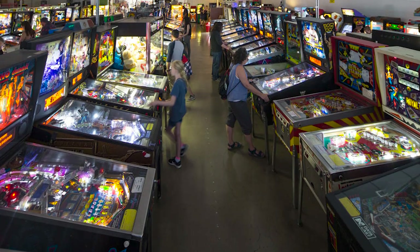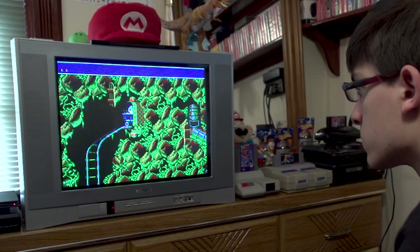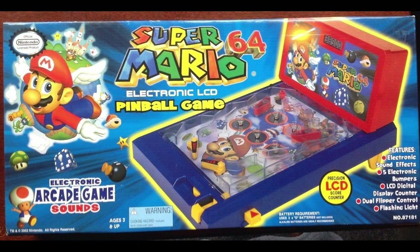Pinball. A classic American pastime and a staple in arcades for generations. Now pinball video games were abundant, especially in the 90s — like Sonic Spinball, which is a really fun game but in no way represents what an actual pinball table is like. Besides, pinball video games are all over the place now, but I'm talking about the real thing. Not a virtual table or those little tiny ones you see in magazines sometimes. I'm talking about original full blown arcade pinball.